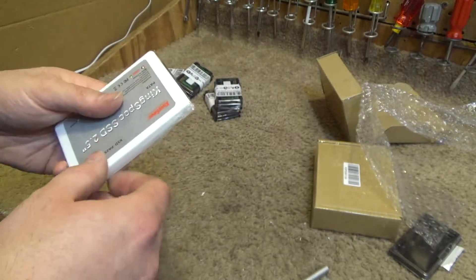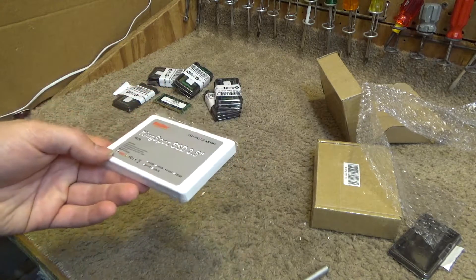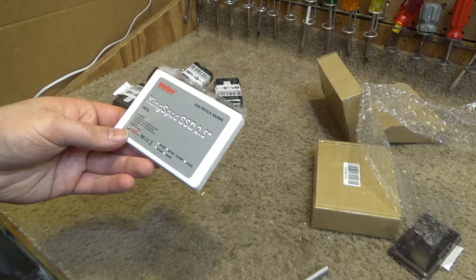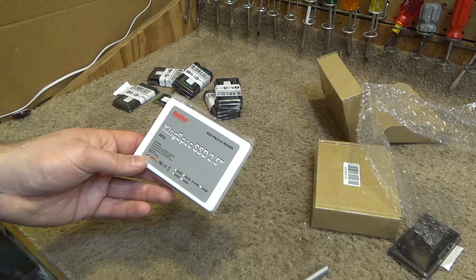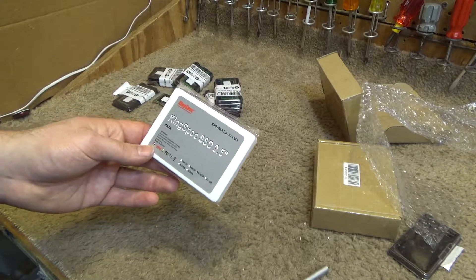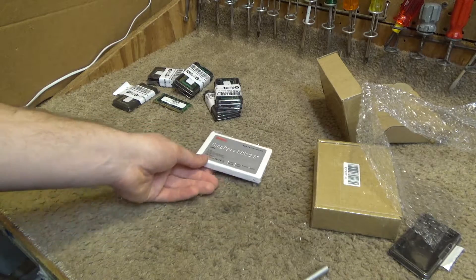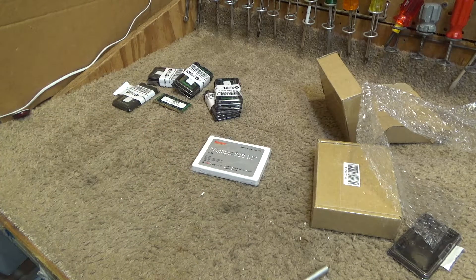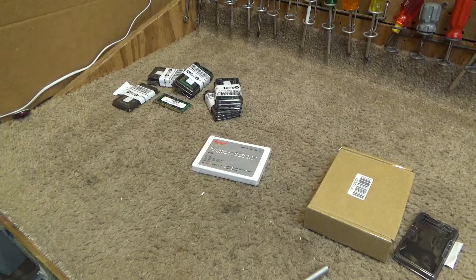The speed advantage isn't really there because you're still limited by the IDE interface, but it does run faster than an old mechanical drive and it's still available. I don't know if these are going to last as long as the old mechanical drives — I'd speculate probably not — but at least I can still get these. You can get old mechanical ones used on eBay and similar, but you're taking a gamble without knowing the hour count. A used hard drive could have been dropped, had a platter crash, and be useless.